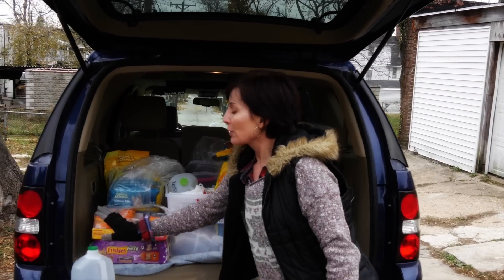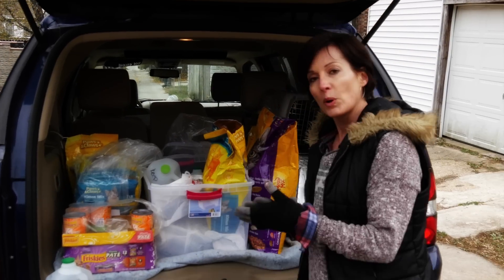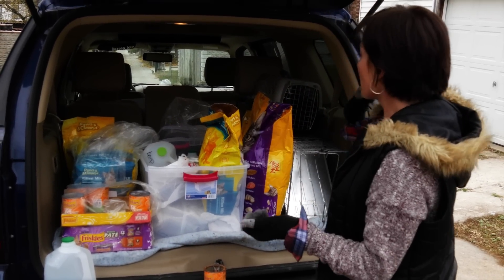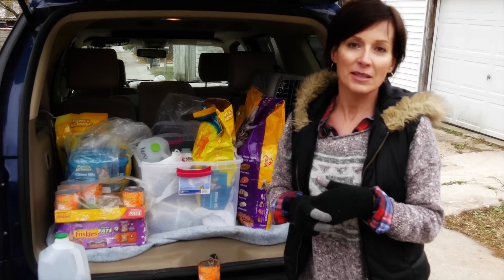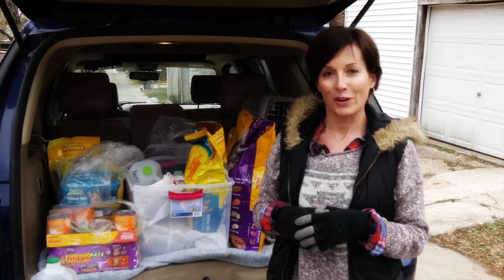You're going to bring three to four gallons of water. You're going to bring some empty trays, bowls, and disposable utensils. I always carry a trap and a carrier with me just in case, because again, we never know what we're going to see and we kind of need to be prepared for everything.